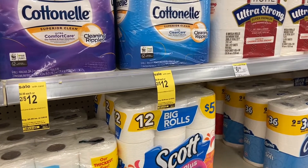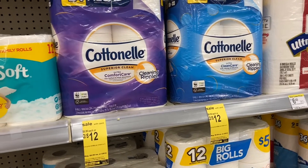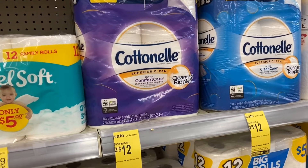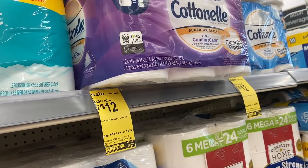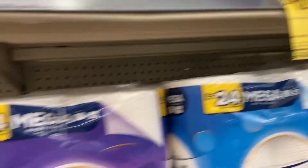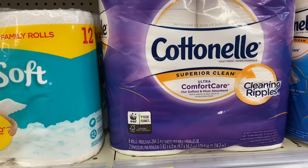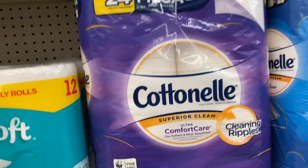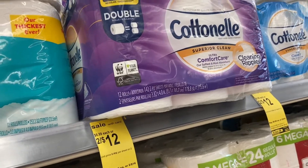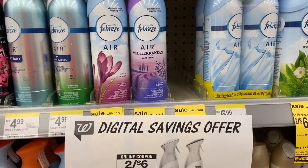The toilet tissue on my cart is buy two for $12, and there is a $2 digital coupon on the app, so you get them two for $10. You also have a rebate in Ibotta. I'm debating because this is the 12-roll and it's the same deal as the 6-roll. The 6-roll is supposedly 4x, that's the difference. I like to think I'm getting more toilet tissue.